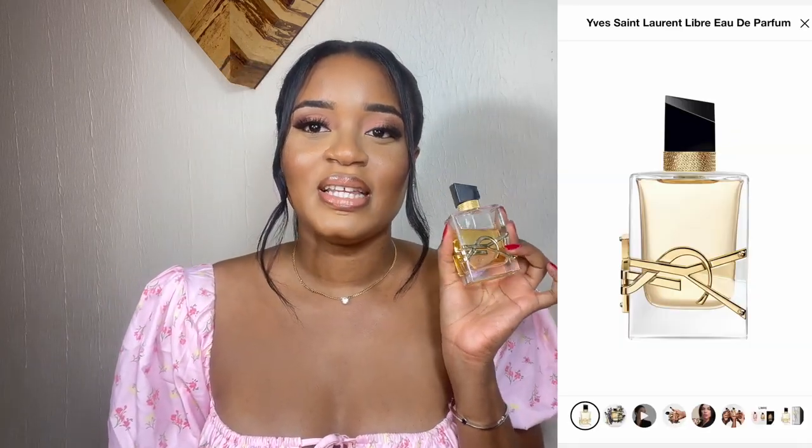What's the point of looking nice and beautiful and having your hair done, your makeup done, your nails done, and you don't smell nice? You just wasted everything. I feel like everyone should have that scent that when she passes by, everyone is like, what is she wearing? She smells so good. This is Coco Mademoiselle by Chanel.